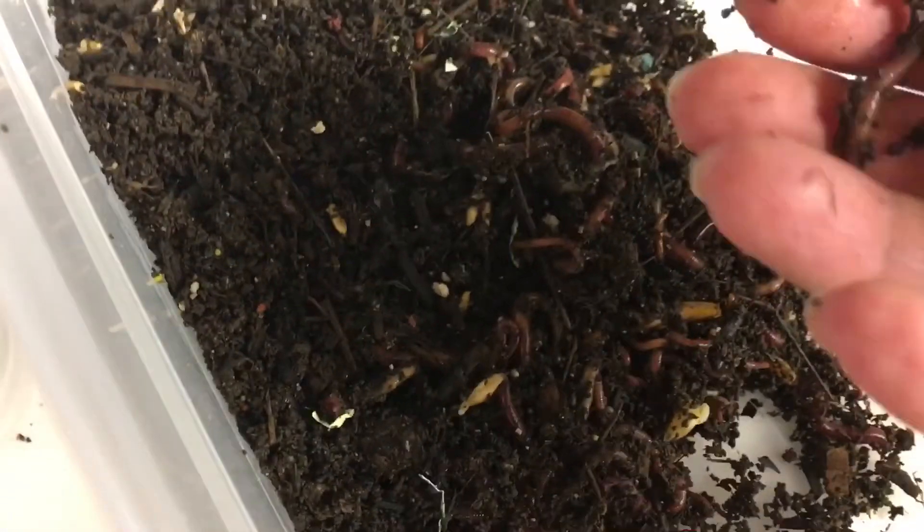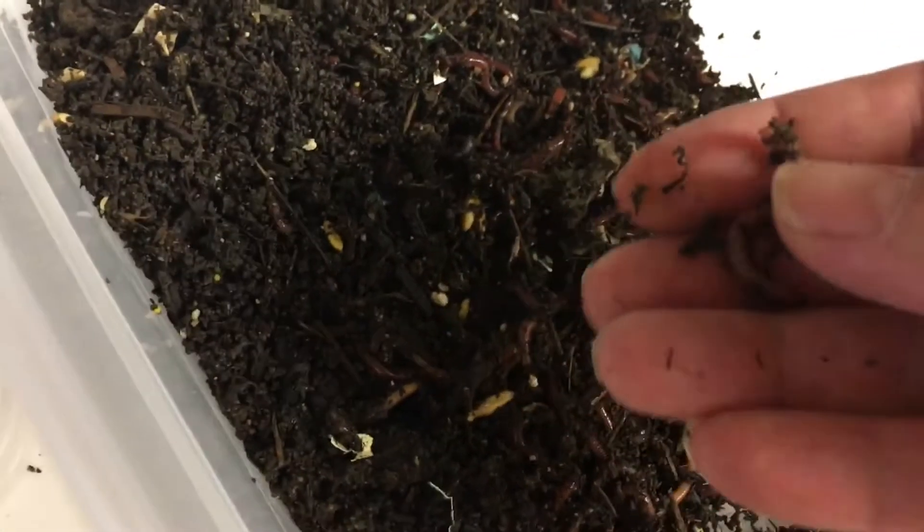Pretty little worms. Now the red wiggler isn't as big as a European nightcrawler or an African nightcrawler — they're little guys — but they have the biggest appetites I have seen. They can eat so much, especially if you feed them frequently.